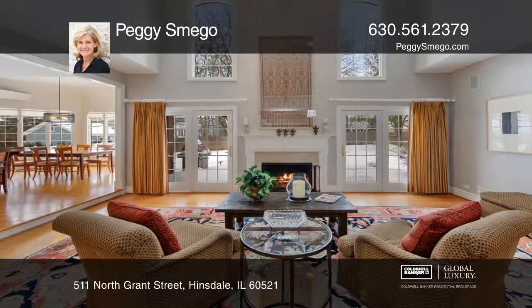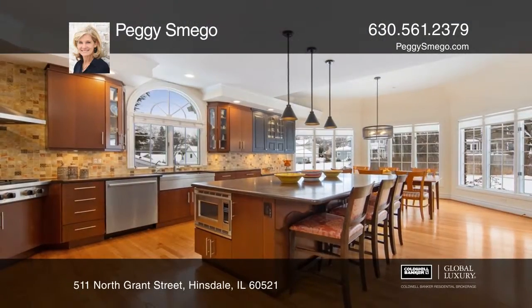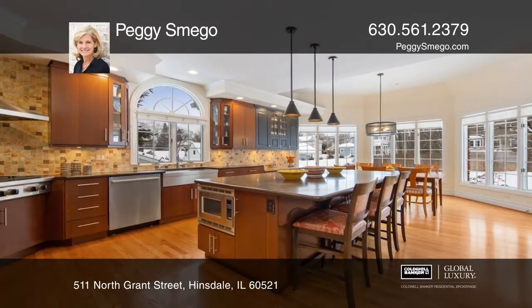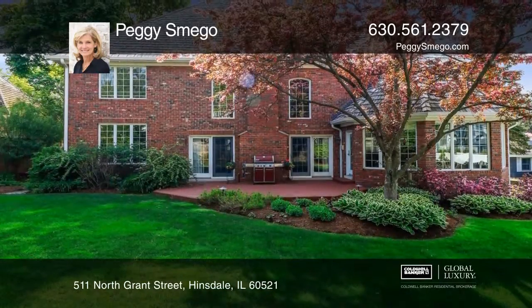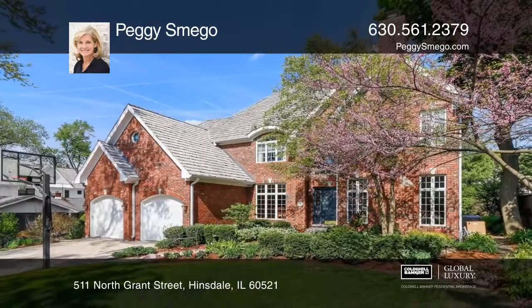The two-story light-filled family room overlooks the designed and manicured backyard. The master suite offers an updated spa-like bath and walk-in closet. Your new home is just a call away. Contact Peggy Smigo for more details.